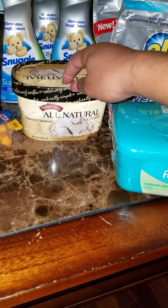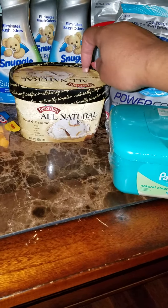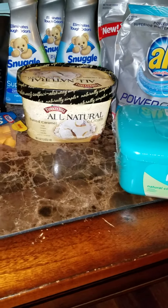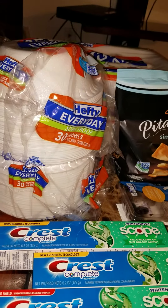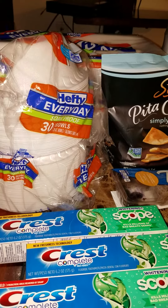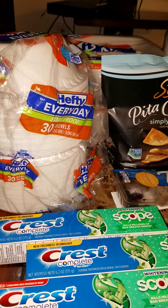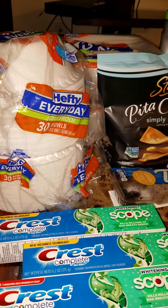I also have the dollar-off internet printable that you can find on lozo.com. Get that dollar-off internet printable and you pay 98 cents for the ice cream. The Hefty bowls and plates are on sale for $2.49; with the mega event discount they become $1.49. We have the dollar-off-two manufacturer coupon, so that will make them a dollar.